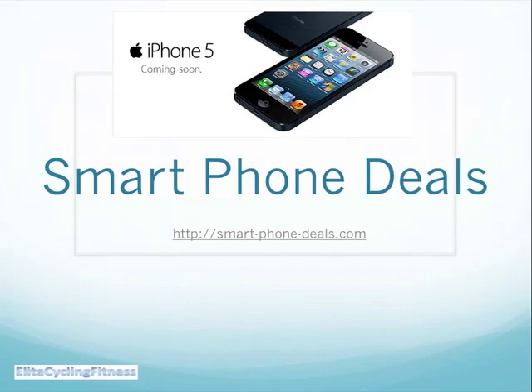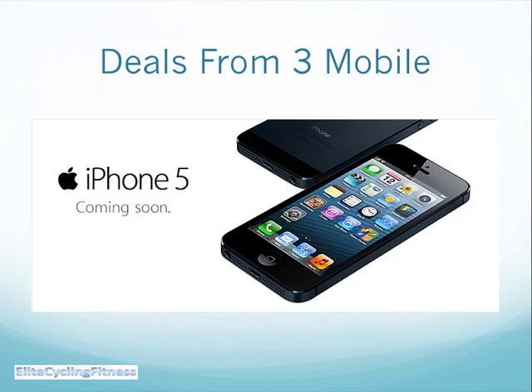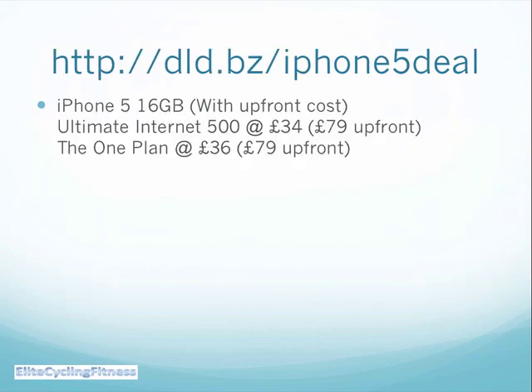That's why we wanted to give you the chance to get into this pre-order for iPhone with our sister site smartphonedeals.com. It's a really good offer for the iPhone 5 from 3 Mobile, where we have a special partnership, and you can get three different options with them.